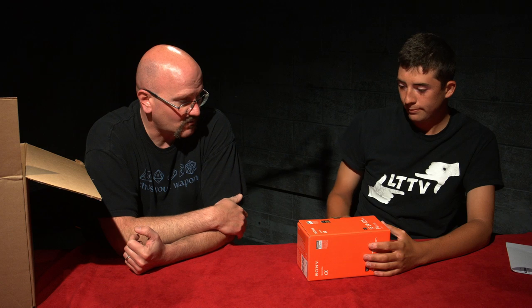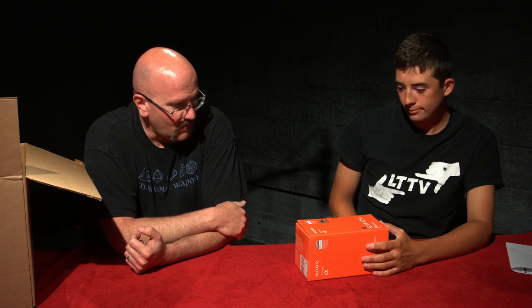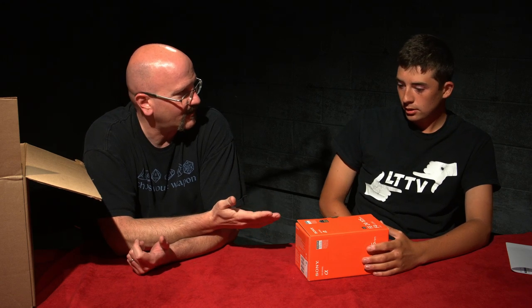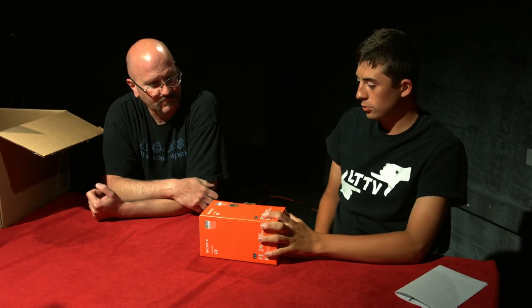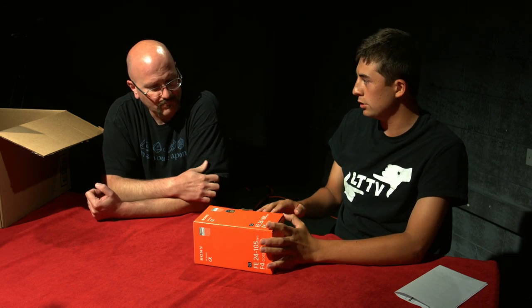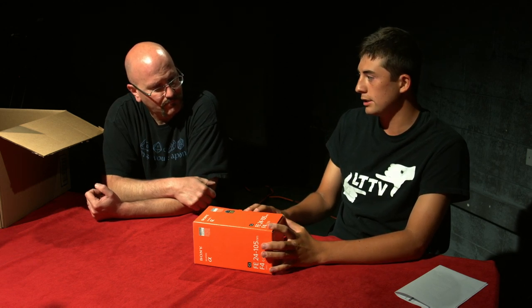This is a Sony E-mount lens, 35 millimeter full-frame. What guided you in your research towards this lens as opposed to a generic kit lens? There are a bunch of options, but this one: it led me to it again for the focal length, the non-variable iris, and the fact that it was the least expensive out of the other lenses I was looking at.